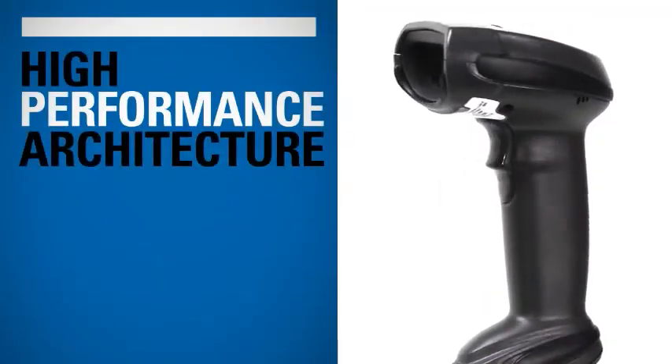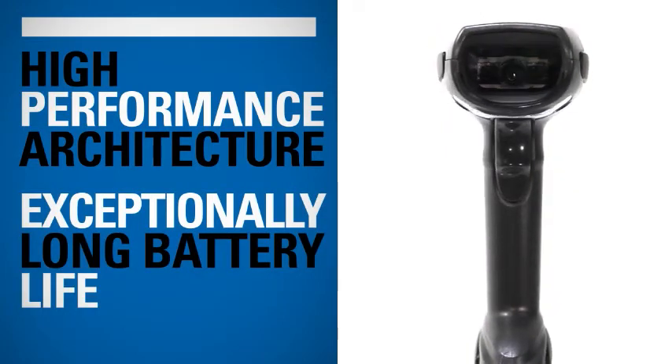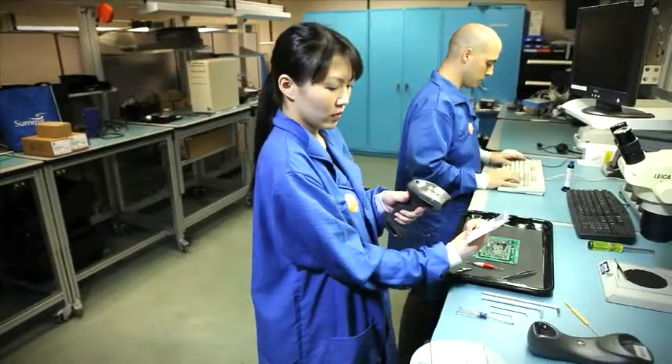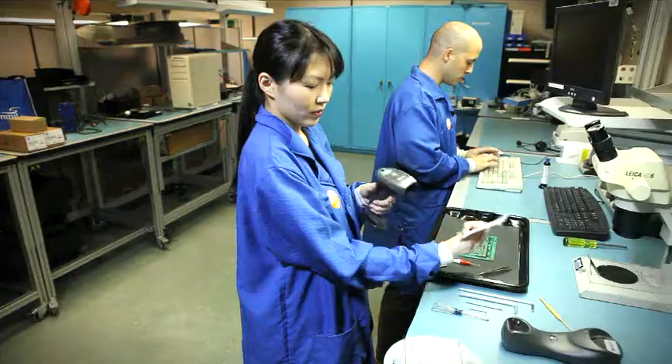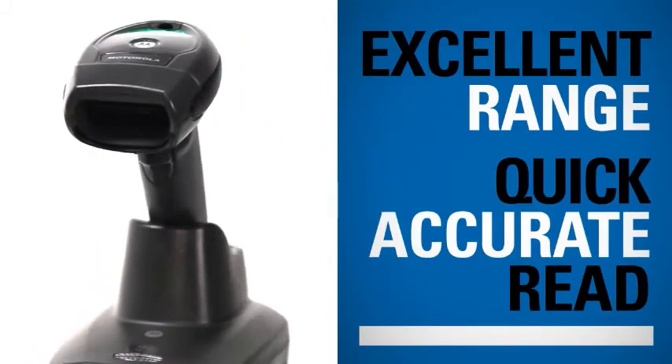High performance architecture increases productivity and lowers power consumption for exceptionally long battery life. For manufacturers, the LI-4278 delivers excellent performance on high density 1D barcodes by offering excellent range and a quick, accurate read.